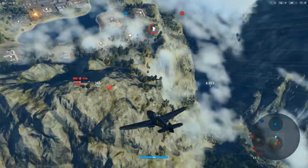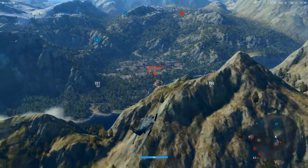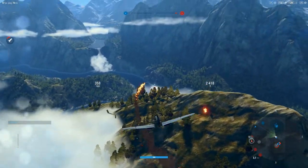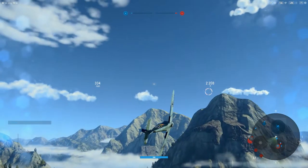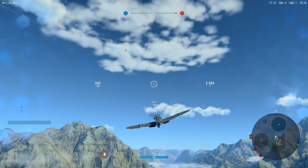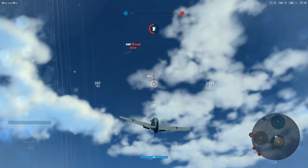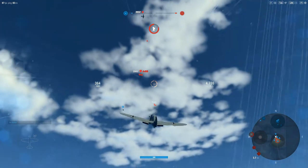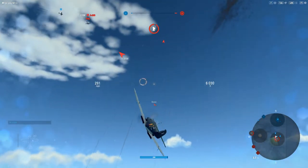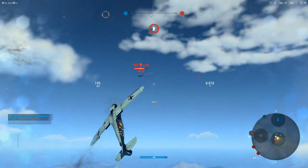That being said, your opponents all have equal to or better than your firepower, and a lot of them have equal to or better than your speed. This is not an aircraft where you think you can't possibly be caught. There are tier 8 aircraft quite often on this map who are faster and have armaments that will simply make you shudder — we're talking grim, grim, grim.